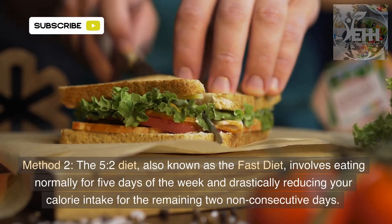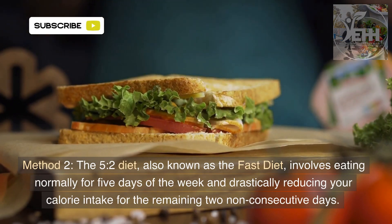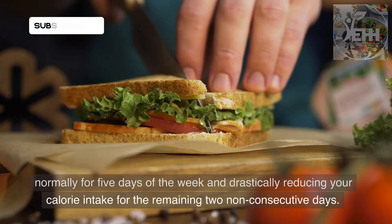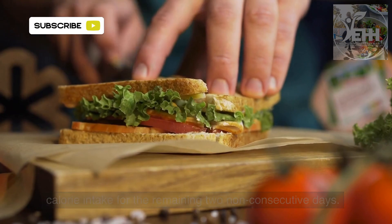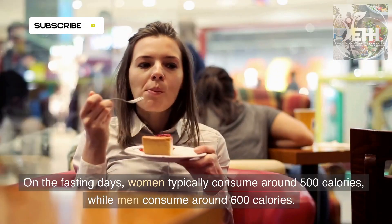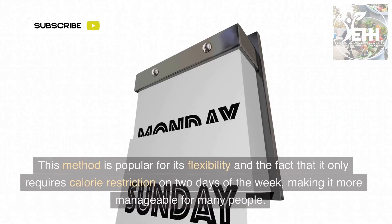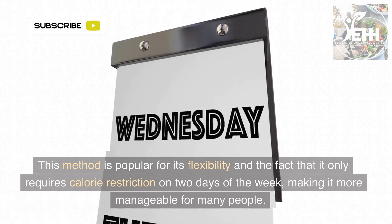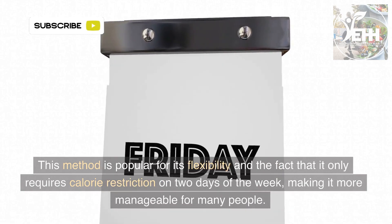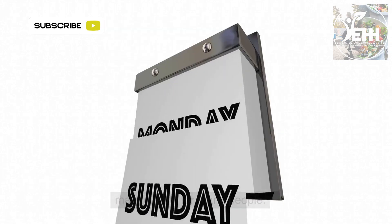Method 2: The 5:2 diet, also known as the Fast Diet, involves eating normally for five days of the week and drastically reducing your calorie intake for the remaining two non-consecutive days. On the fasting days, women typically consume around 500 calories, while men consume around 600 calories. This method is popular for its flexibility and the fact that it only requires calorie restriction on two days of the week, making it more manageable for many people.